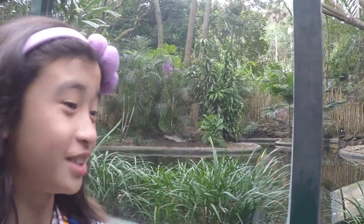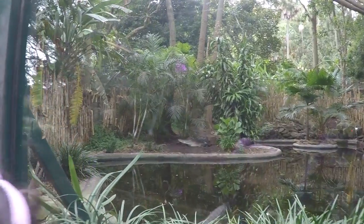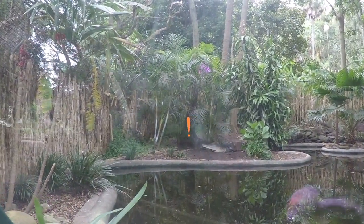I found a crocodile. It's right in that corner. It's so cool. It's kind of creepy.